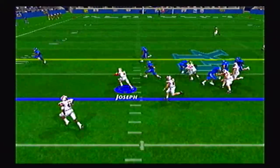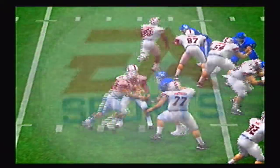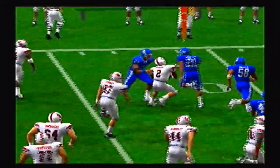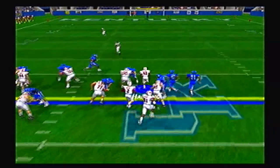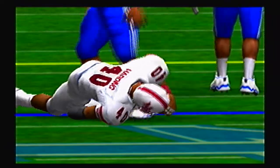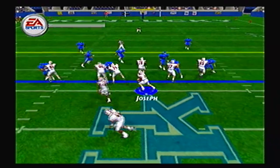Triple option here from Joseph and he'll keep it himself, picking up maybe 9 yards on the left side as he faked it to Justin Garrett, the backup fullback. Second and one — Kenny Harding up the gut, first down and more. About an 8-yard pickup for the true freshman fullback, and he has been a beast this season.